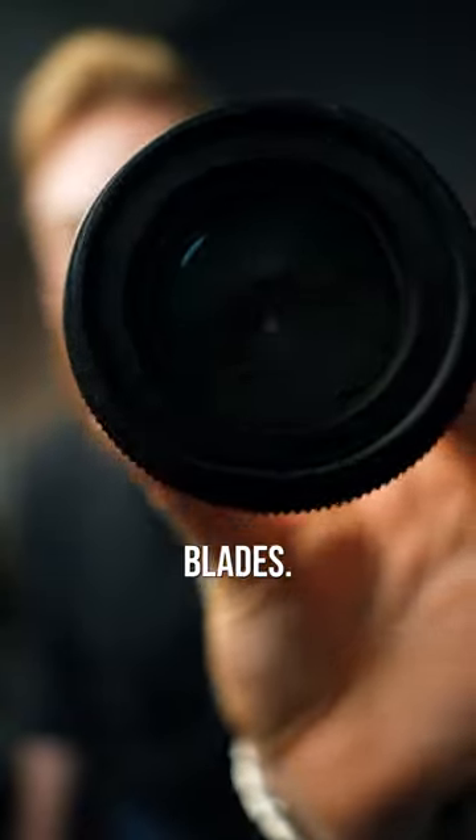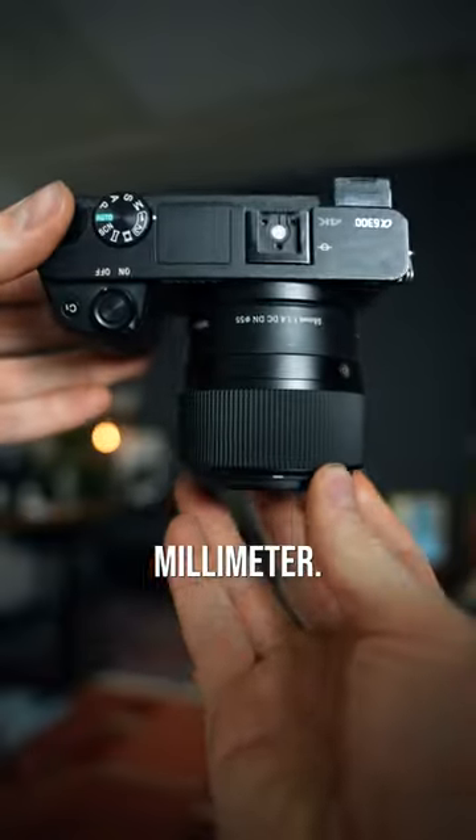Just look at those aperture blades. On a crop sensor, it punches in to around 84mm, so it's right up that alley of that beautiful 85mm look, which is perfect for portraits.